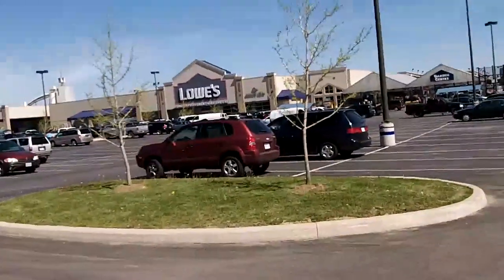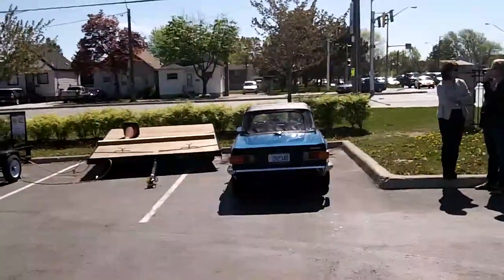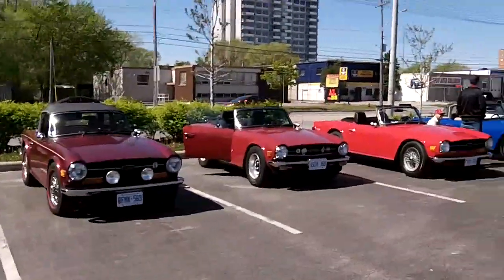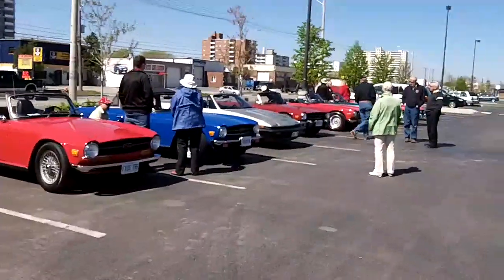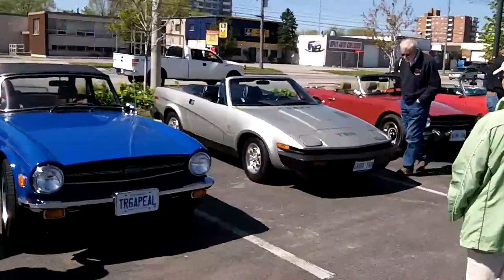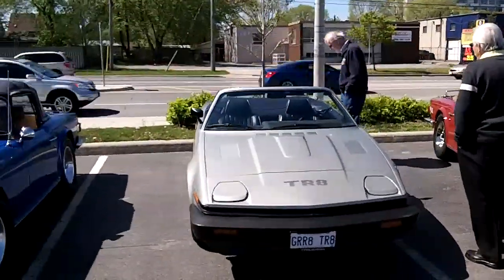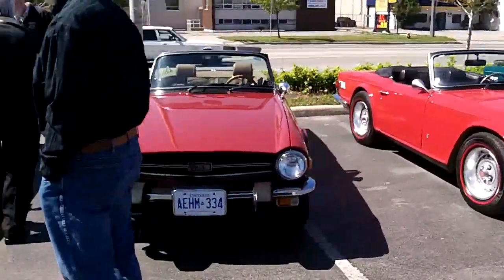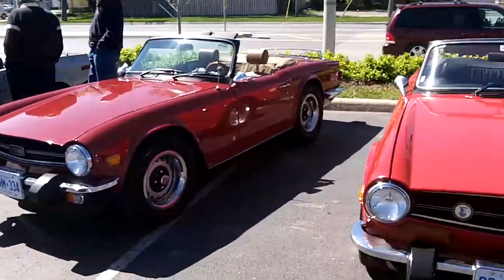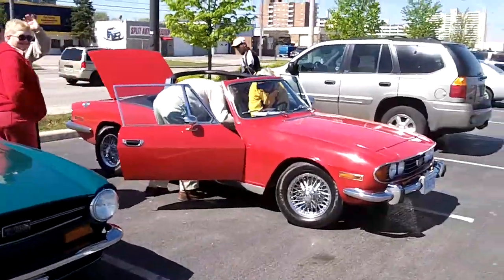Second stop to pick up a couple more. We had another red TR6 join us and a TR8. We've got 11 cars total — I think that's all we're going to get. We'll just walk you through here. There's the TR8, there's the new TR6 joining the group, and there's that emerald green one. The original owner is waving and smiling.